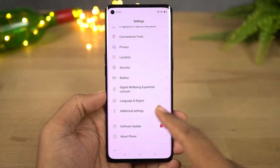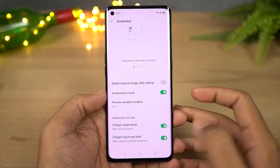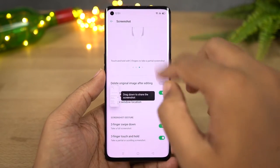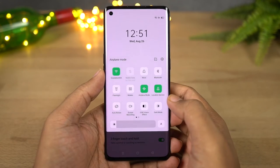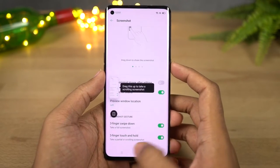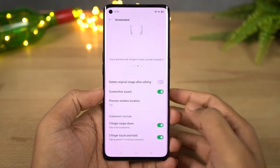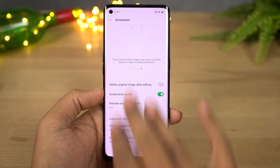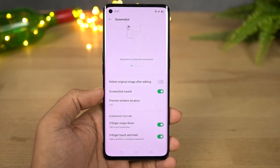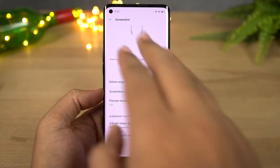Next we have three-finger screenshot. On any Android phone, if you want to take a screenshot, press the volume down button and power button both at the same time. But if that's a bit difficult, you can enable the three-finger screenshot gesture — simply swipe down using three fingers to take a screenshot. Personally this is my favorite way to take a screenshot, and nowadays most phones support this feature.